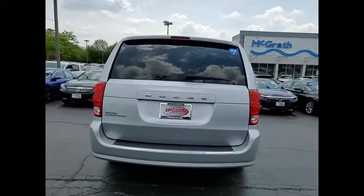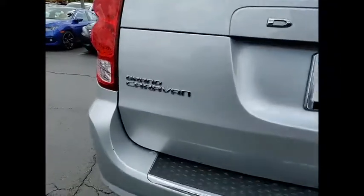This vehicle has less than 120,000 miles. Here are some of this vehicle's great options: tire pressure monitor,